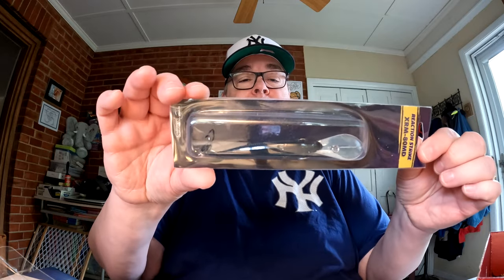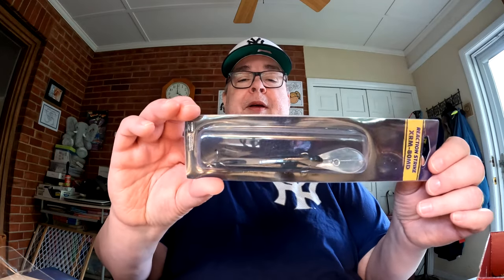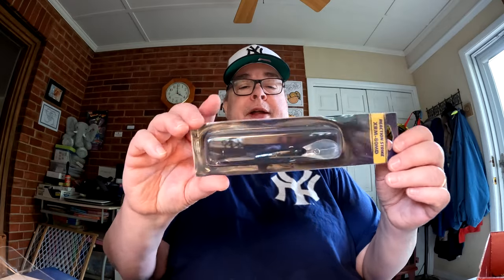We have the Reaction Strike XRM 80 MD at $8.99, in Ghost Threadfin Shad color — 3.2 inches, 0.65 ounces, dives five to eight feet. I tend not to use deep-divers from the bank, so I'm not going to open it for now. I may give it a try or I may give it away to one of you lucky subscribers — stay tuned for that.